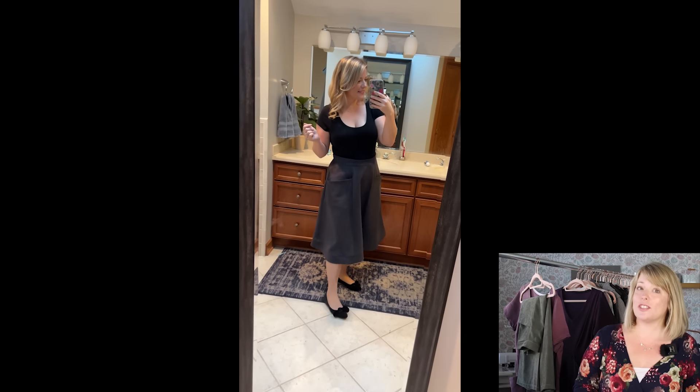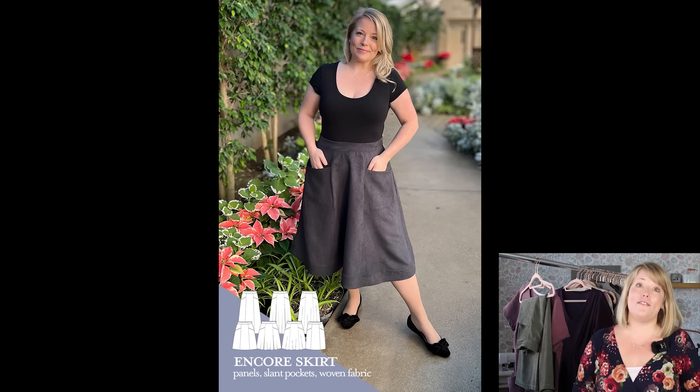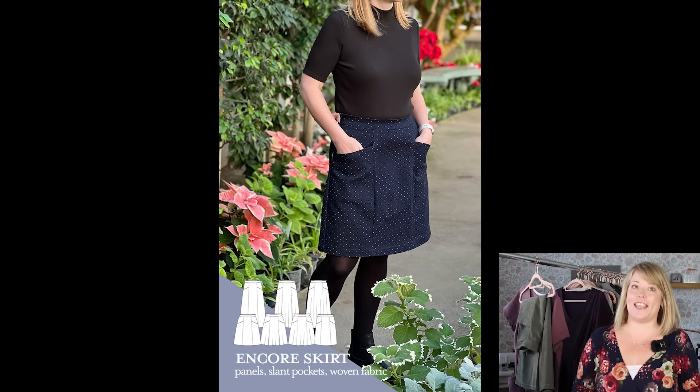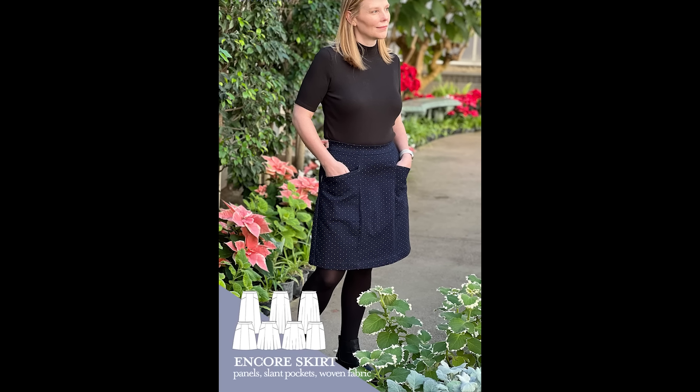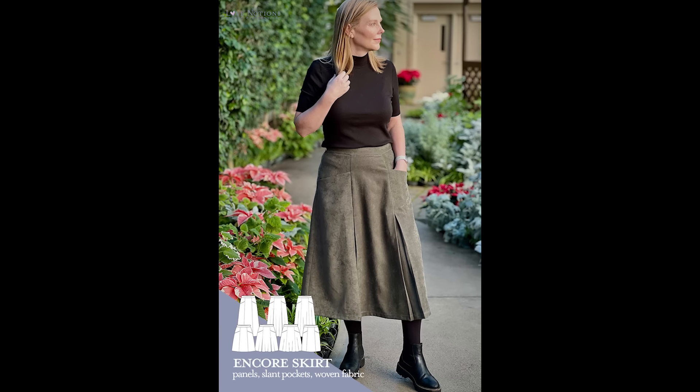There are two lengths for this pattern — a knee length or a midi length — and it is the epitome of fun fall sewing. It's got a gorgeous fit and lots of unique details that we love. For fall, fabric is where you are really going to be able to play around.